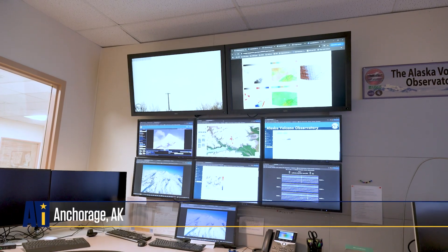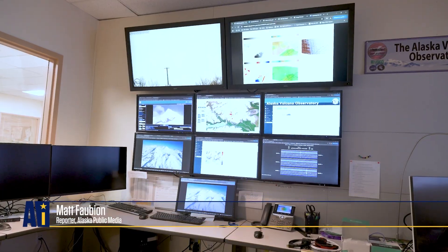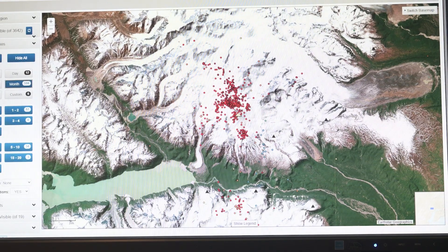Let's step into the AVO Operations Room. This is where we conduct our monitoring of our real-time data coming in from our remote stations.